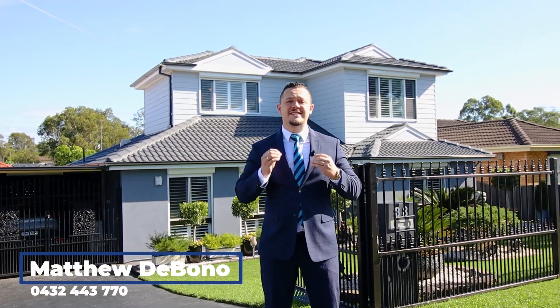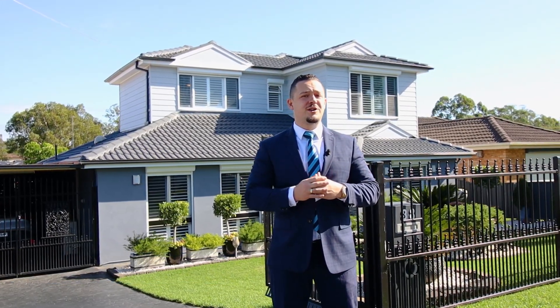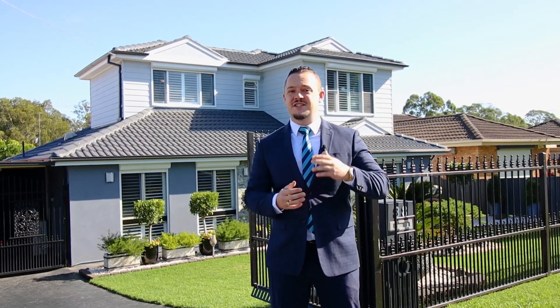G'day guys, Matt Di Bono from Harcourt to Your Place. Today I am bringing you a stunning family home. It's four bedrooms, one bathroom, sitting in a sought-after location close to all amenities. Now this home is Hamptons inspired. It has a swimming pool, a spa, newly renovated bathroom, plantation shutters throughout, brand new floors. It is just amazing. I want you to come through and check this one out.